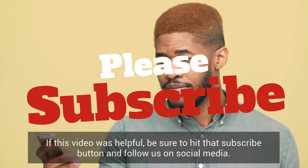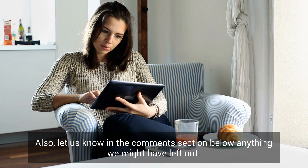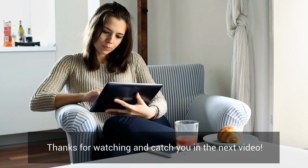If this video was helpful, be sure to hit that subscribe button and follow us on social media. Also let us know in the comment section below anything we might have left out. Thanks for watching and catch you guys in the next video.